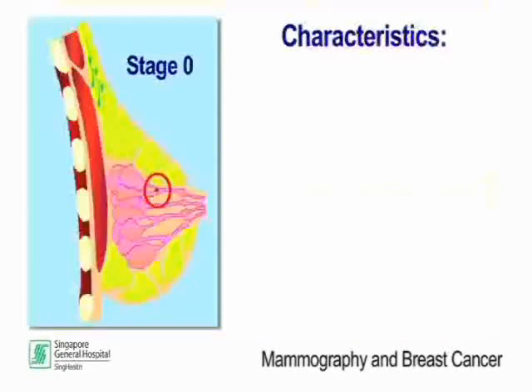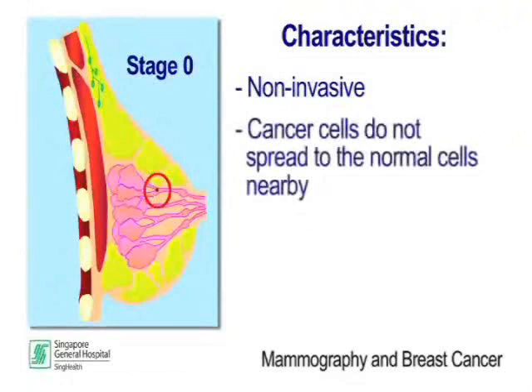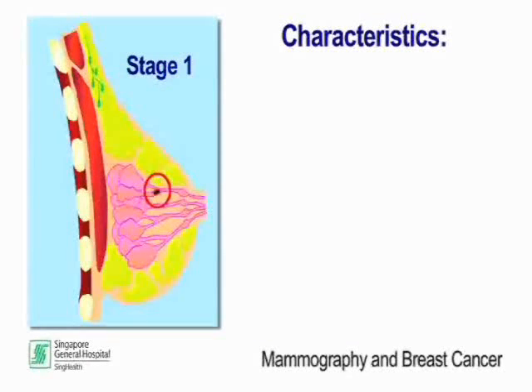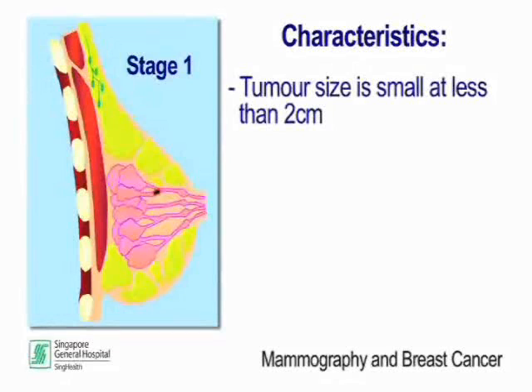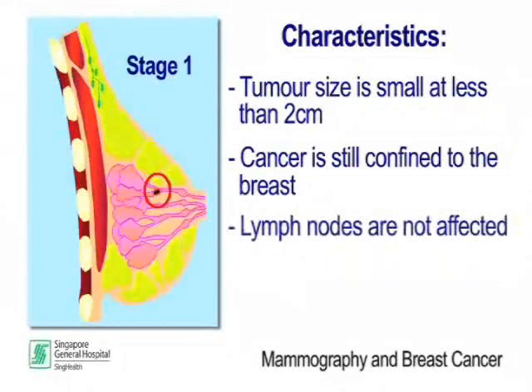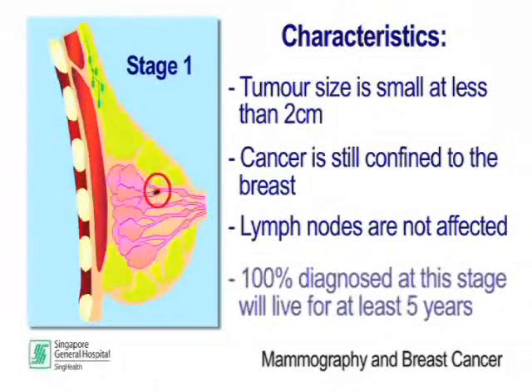Stage 0: At stage 0, the breast cancer is non-invasive. There is no evidence of cancer cells spreading from the breast to the normal tissues nearby. 100% of the women diagnosed with breast cancer at this stage live for at least 5 years. Stage 1: The tumour is small and less than 2 cm. The cancer is confined to the breast and the lymph nodes are not affected. 100% of these women live for at least 5 years.